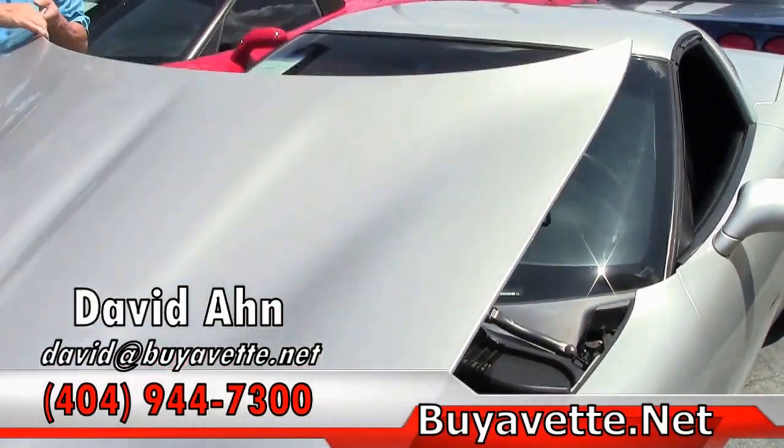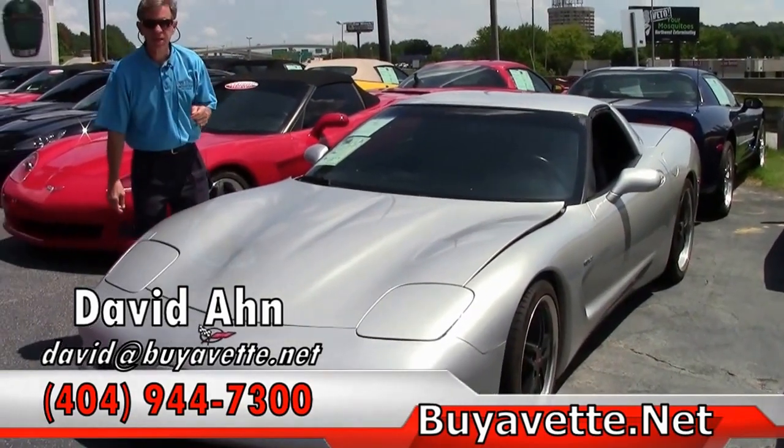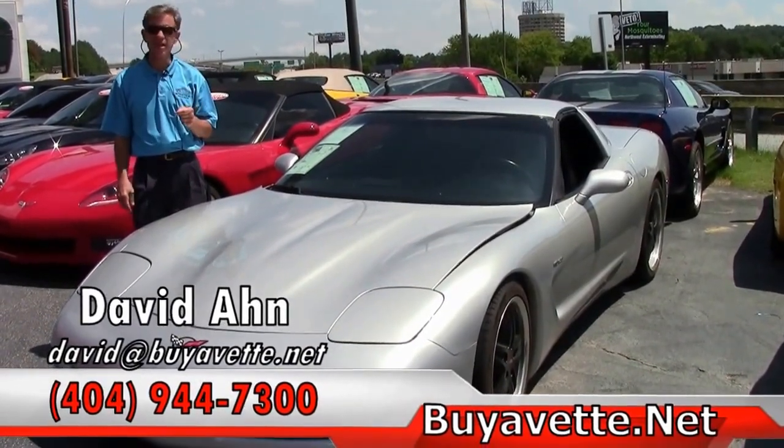Folks, if you are looking for a Corvette of any type, keep us in mind at BioVet. Email me direct at david@biovet.net or call me — and remember, always ask for David.